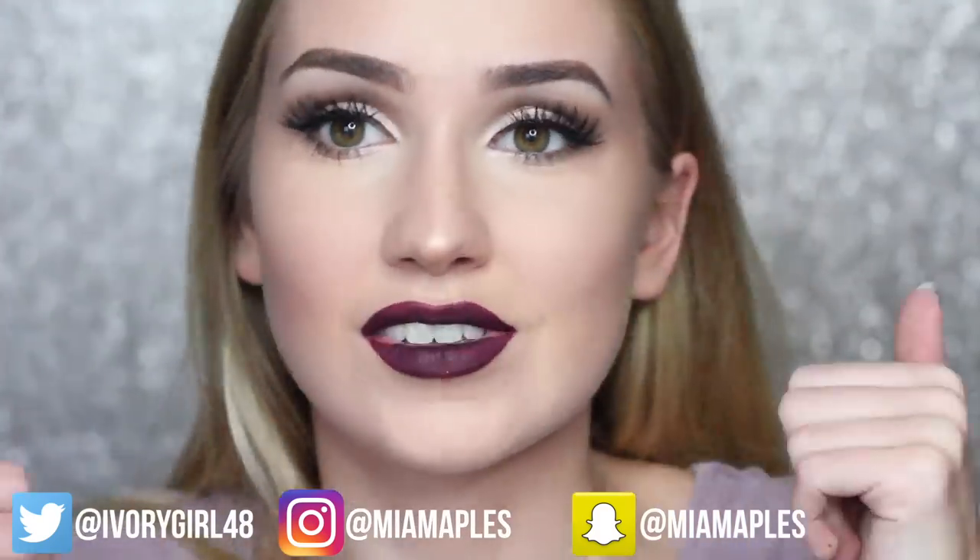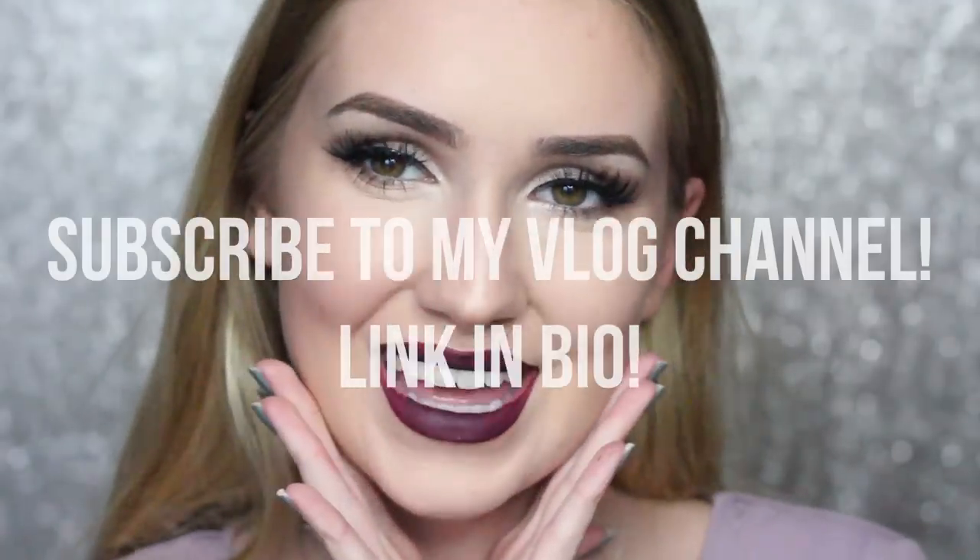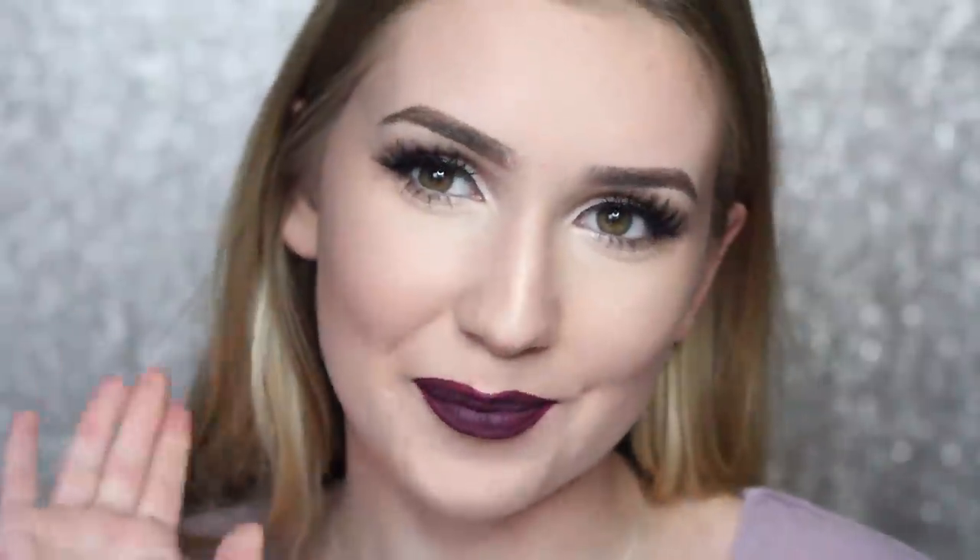Anyways, I hope you guys enjoyed. If you did, give this video a thumbs up. Don't forget to click the subscribe button because it would make me very happy. I will see you guys in my next video. Bye!